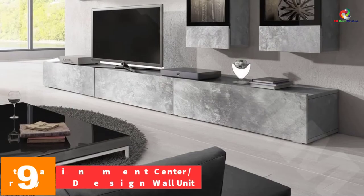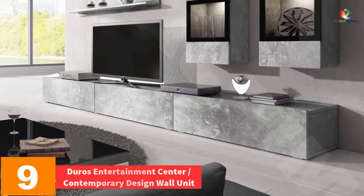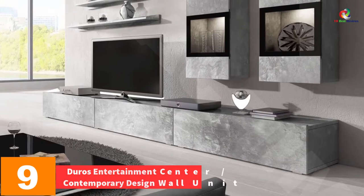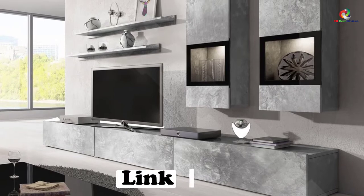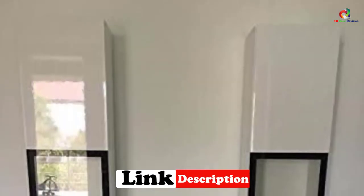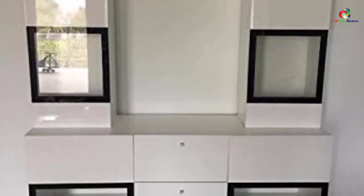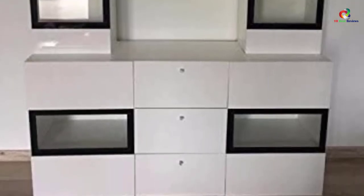Moving on at number 9, we have the Duros Entertainment Center Contemporary Design Wall Unit. Do you have a small or medium-sized living room? This wall unit is made to fit there perfectly. It has two hanging cabinets with glass shelves that look very attractive. The attractive multicolor LED lighting will offer you that impression of modernity, as well as luxury, to your medium-sized living room. The furniture is made of a high-quality laminated board.